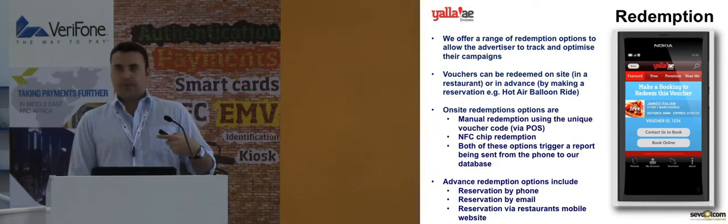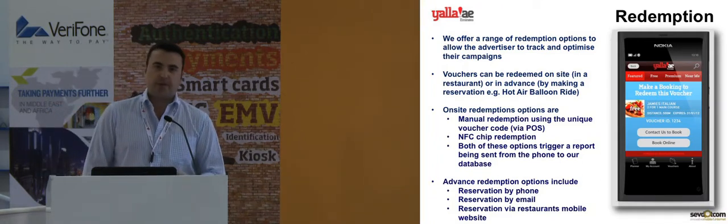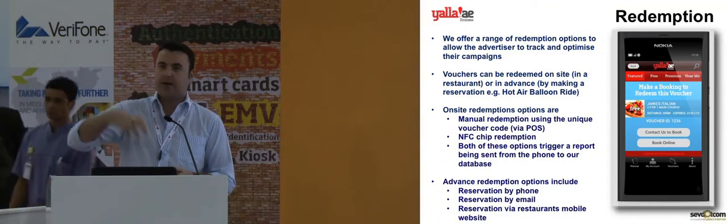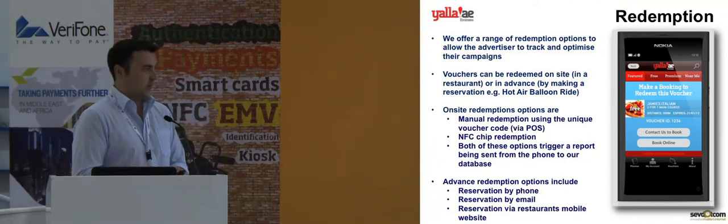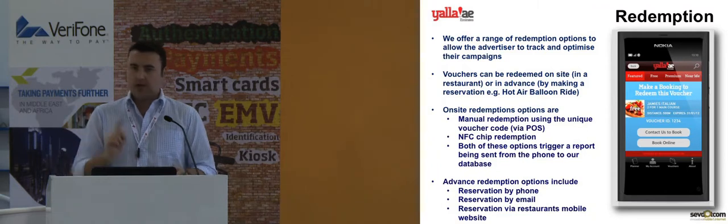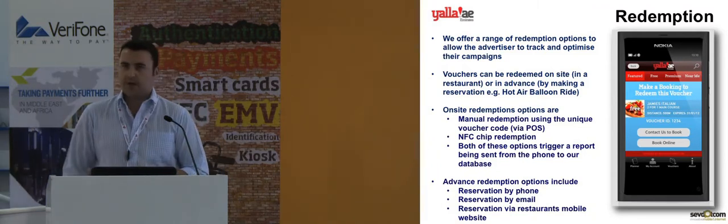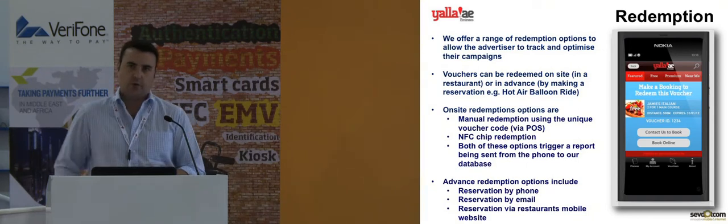The other option is if the advertiser requires people to book in advance. This could be a very popular restaurant which is always busy, or in the case of things like hot air balloon rides where you have to make a reservation. This is either booking by email, clicking to call the merchant, or using their mobile website if that's available — we would link through to their own booking page.